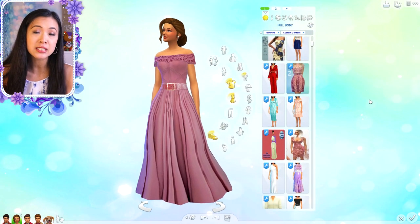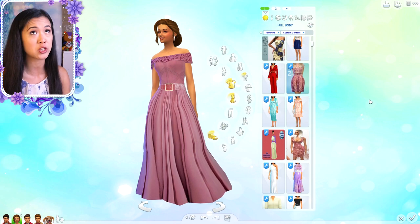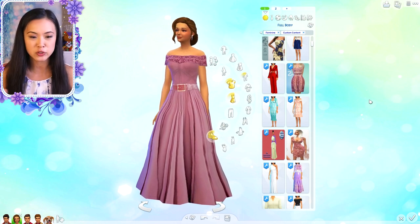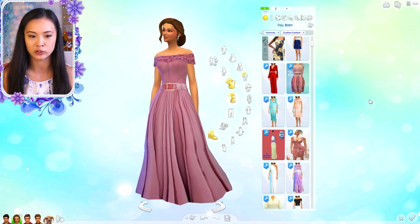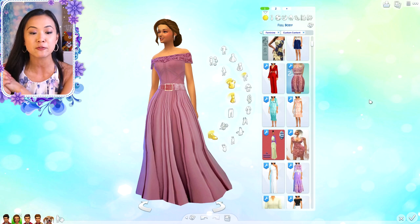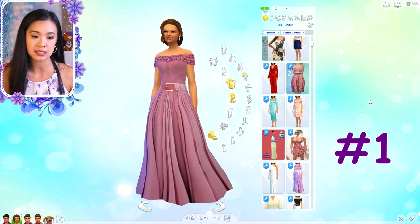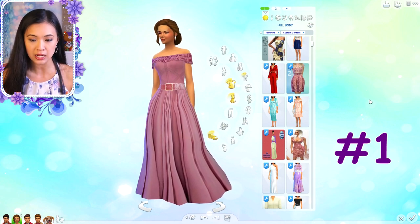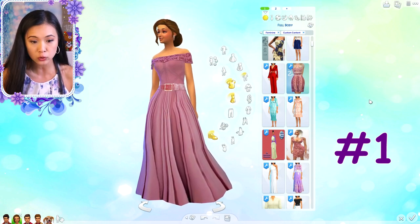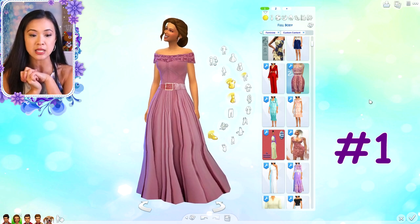Our young adult female model today is Queen Nina of Brindleton Bay from my royal family series. I'll be jumping between royal families since not all of them have toddlers or children. I'm going to have the number for each item on the side. I'm not going to go through all of my custom content - just the ones that seem the most royal to me. There will be a few casual royal items and of course gorgeous ball gowns and formal custom content as well.